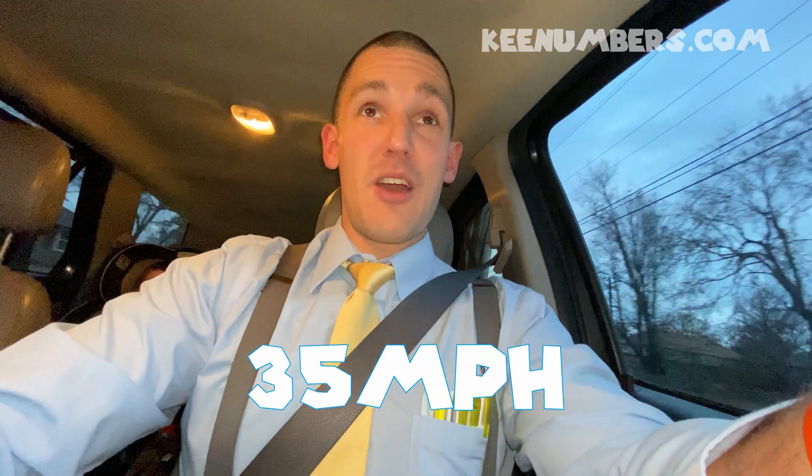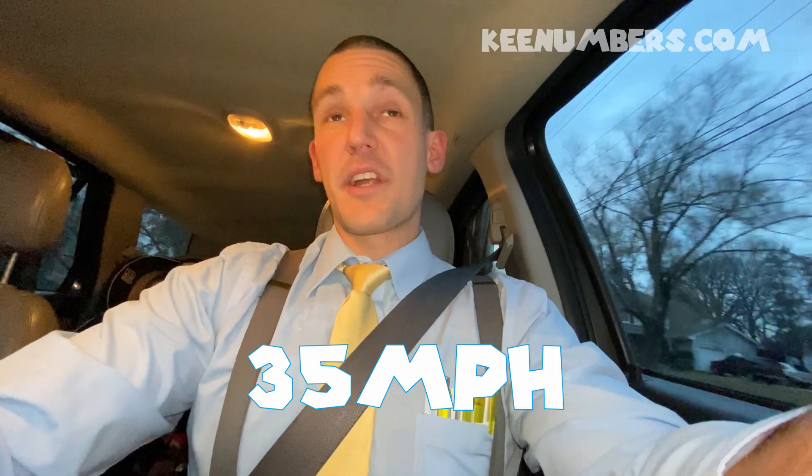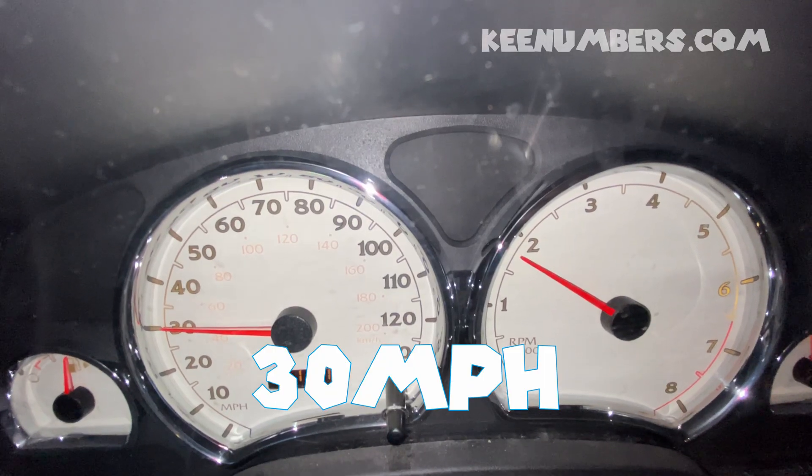We'll go faster than our race car. That's right, we're going really fast. Right now we're going almost 35 miles an hour. We're gonna be safe and keep our eyes on the road. 35 miles per hour — it's not too fast, but it's kinda fast.